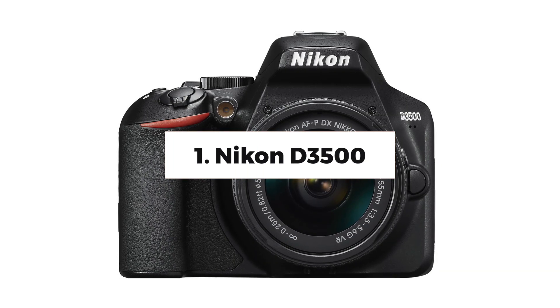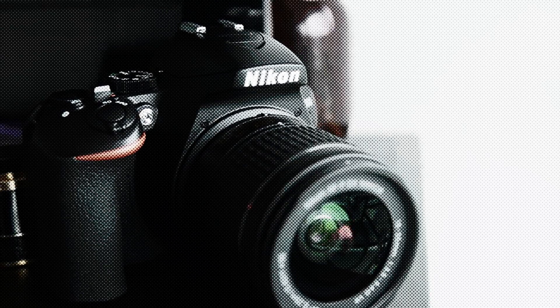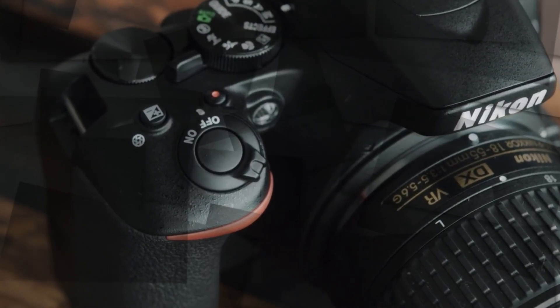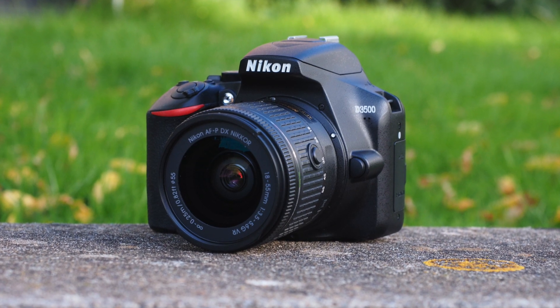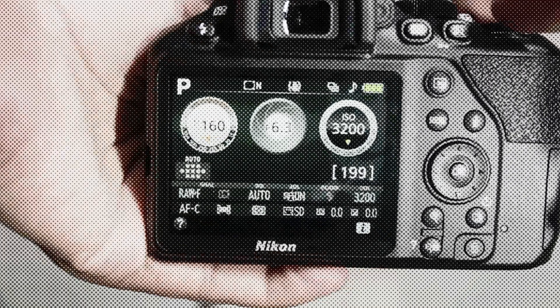Number 1: The Nikon D3500. For novices, this is a fantastic combination of simplicity, value, and quality. The Nikon D3500 has long been one of our favorite cameras. It's not the most complex DSLR on the market, but its ease of use, controls, and image quality make it our top pick for anybody just getting started with photography.